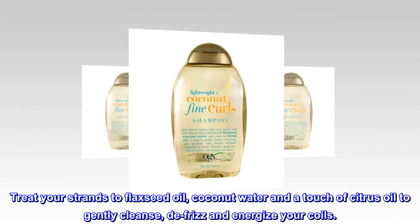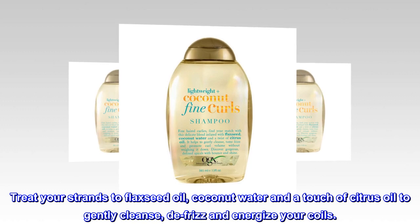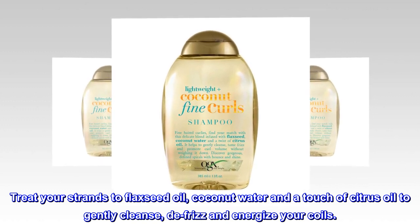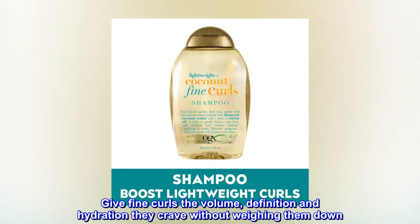Treat your strands to flaxseed oil, coconut water and a touch of citrus oil to gently cleanse, defrizz and energize your coils. Give fine curls the volume, definition and hydration they crave without weighing them down.